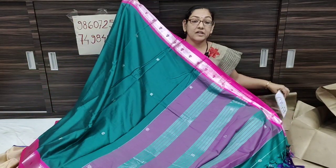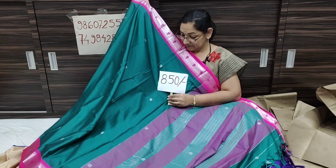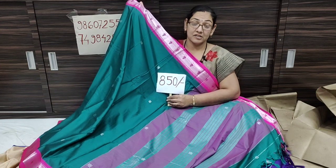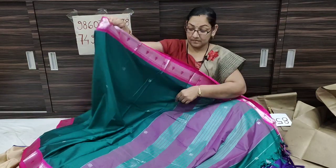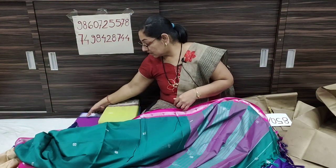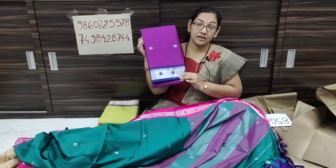More funky color options with pink contrast — the blouse piece inside has a kind of color combination, and the white color is also available.